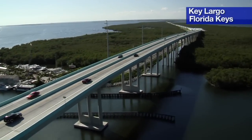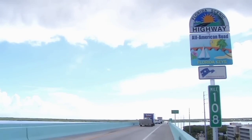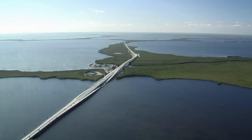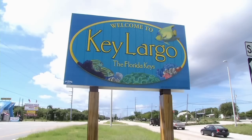A new $330 million road connecting the South Florida mainland with the Florida Keys is finished and open. The new 18-mile stretch is a segment of US Highway 1 between Florida City and Key Largo.